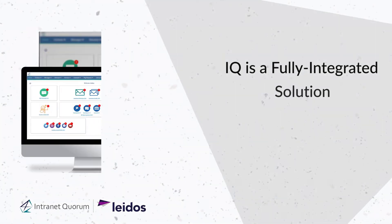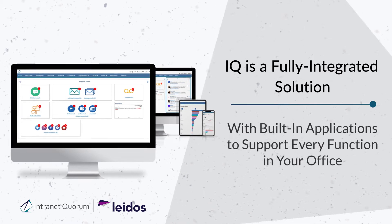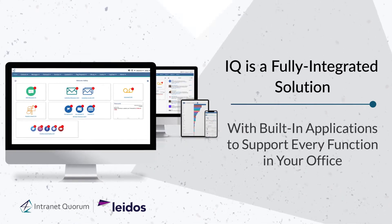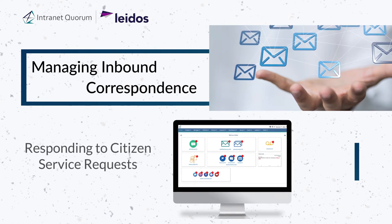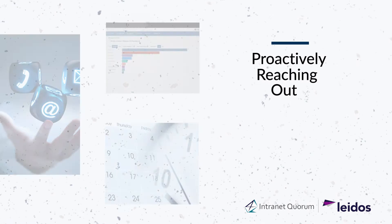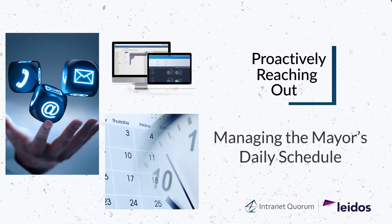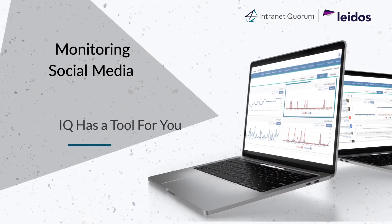I.Q. is a fully integrated solution with built-in applications to support every major function in your office. Managing inbound correspondence, responding to citizen service requests, proactively reaching out, managing the mayor's daily schedule, monitoring social media and more — I.Q. has a tool for you.